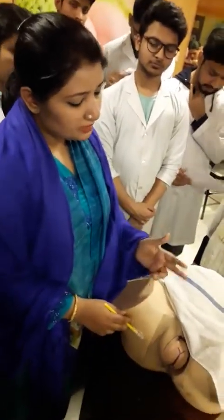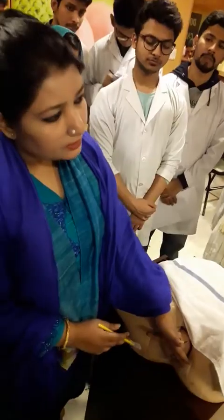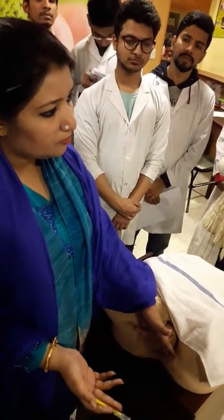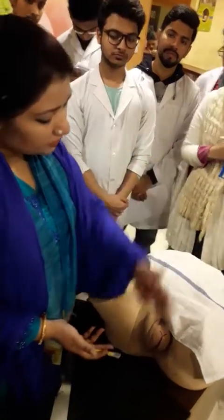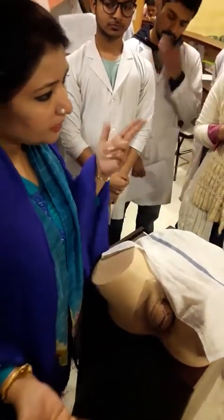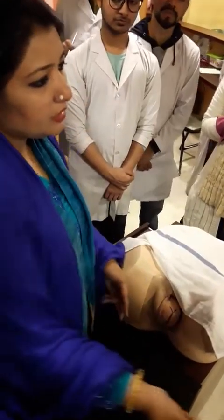If episiotomy is needed, I will give the episiotomy in the lateral portion of the vulva — that is, the mediolateral episiotomy. I will give the mediolateral episiotomy.